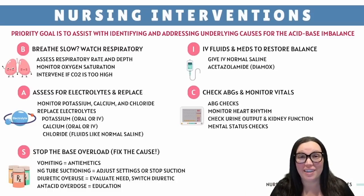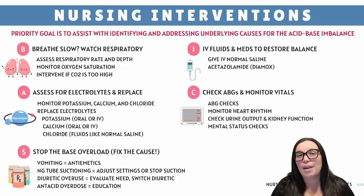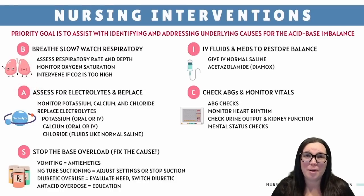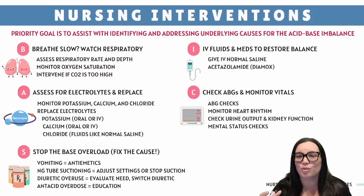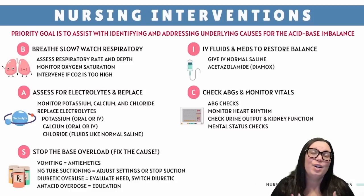So what are we going to do? We're going to intervene STAT using the mnemonic BASIC, because metabolic alkalosis is a little too basic. B stands for breathe slow — watch the respiratory rate and depth, monitor SpO2, and be ready to intervene if CO2 levels get too high. In severe cases, the patient might need respiratory support. A stands for assess electrolytes and replace if needed: monitor potassium, calcium, and chloride levels. Replace potassium orally or IV if too low, watch for signs of hypocalcemia — tingling, twitching, spasms — and give chloride-rich fluids like normal saline to restore balance.